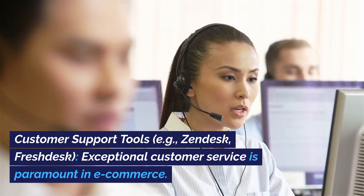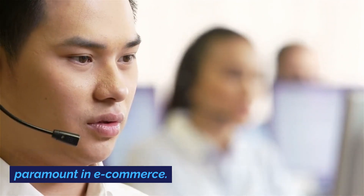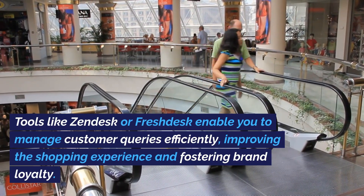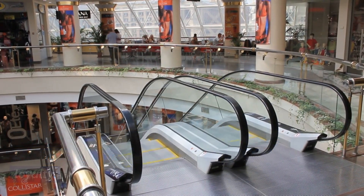Customer support tools, e.g., Zendesk, Freshdesk. Exceptional customer service is paramount in e-commerce. Tools like Zendesk or Freshdesk enable you to manage customer queries efficiently, improving the shopping experience and fostering brand loyalty.